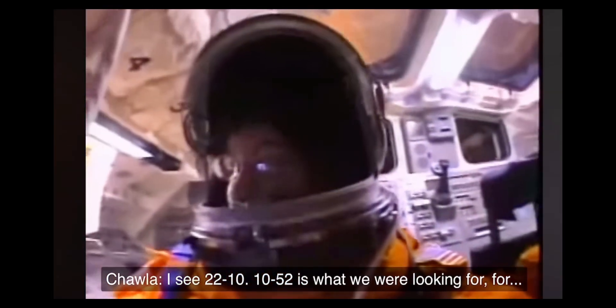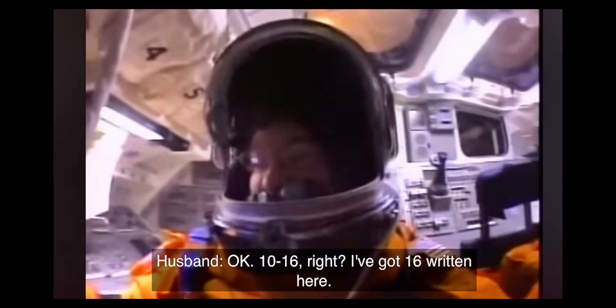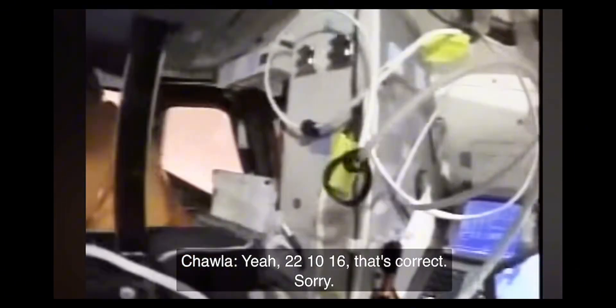22, 10, 10, 52 is what we were looking for. 10, 16 — are we at 16 right here? Yeah, 22, 10, 16. Yeah, 22, 10, 16. Correct.